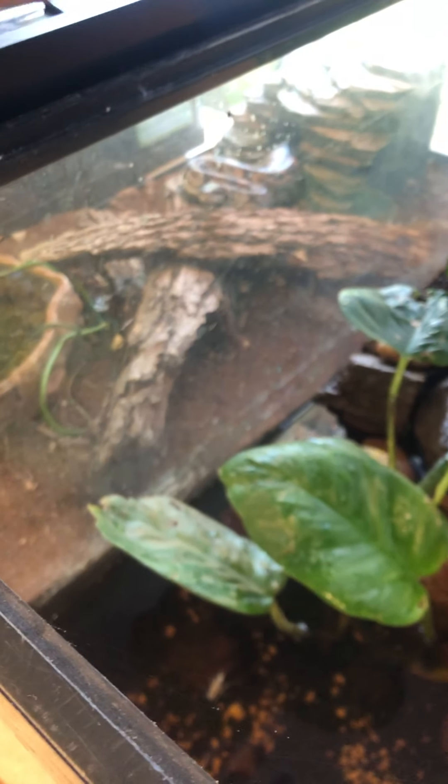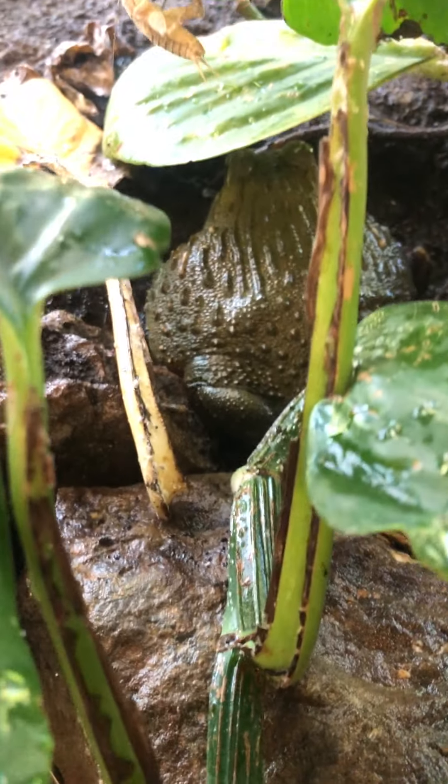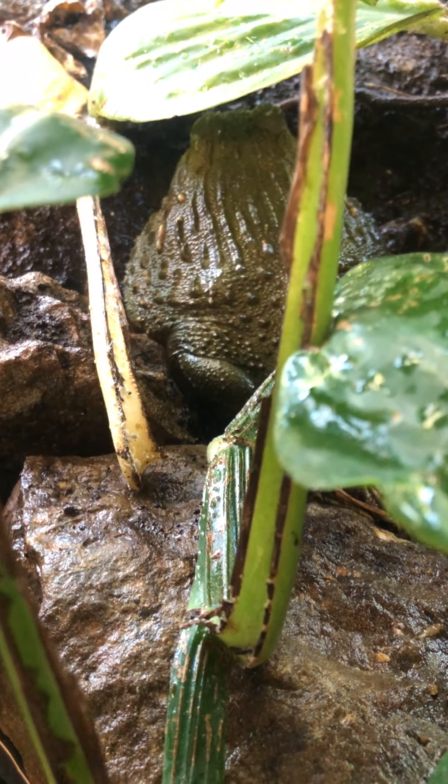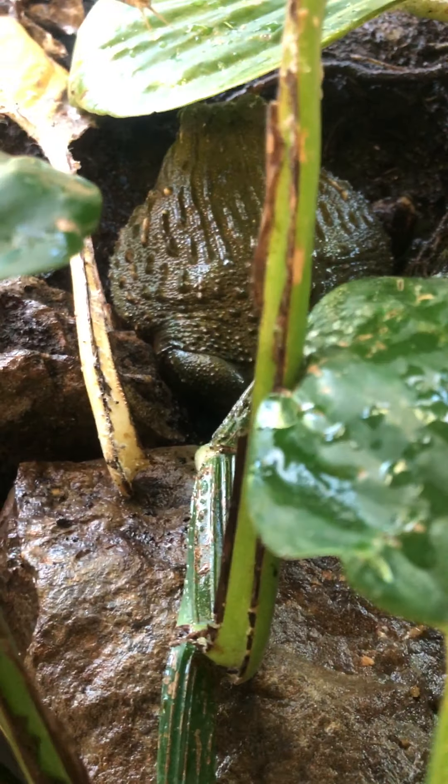Let's see if we can find this guy — he is our biggest frog. There he is! He is an African pixie frog. We're looking at his back right now and he is chowing down on crickets. He eats quite a lot, as you can imagine for being such a large frog.